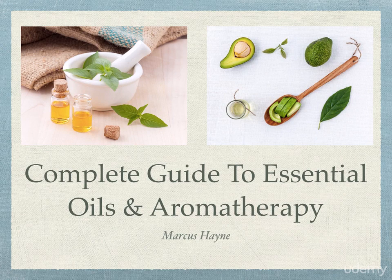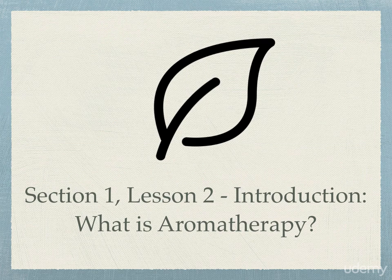Welcome back to the course, Complete Guide to Essential Oils and Aromatherapy. This is Marcus Hain, your instructor, and this is Section 1, continuing on the introduction to this course just to get you guys familiarized and acquainted with it. This is Lesson 2, where I'm going to cover the most important topic of discussion: What is Aromatherapy?